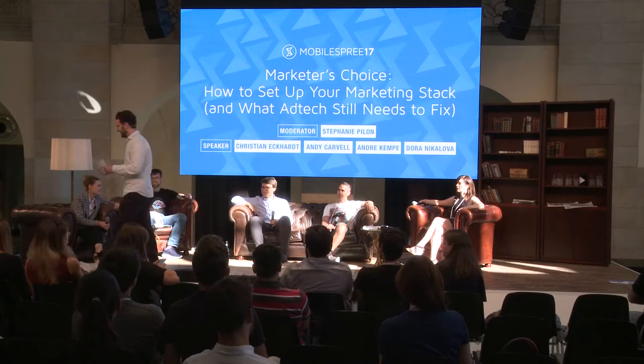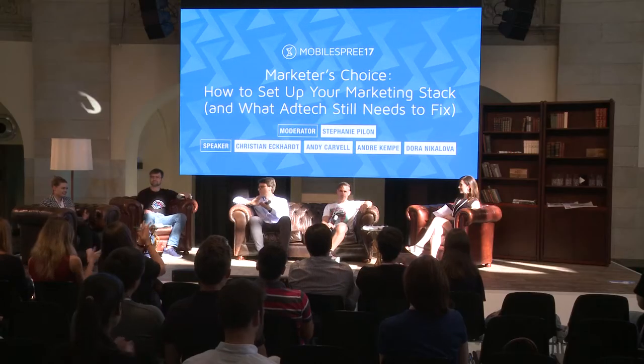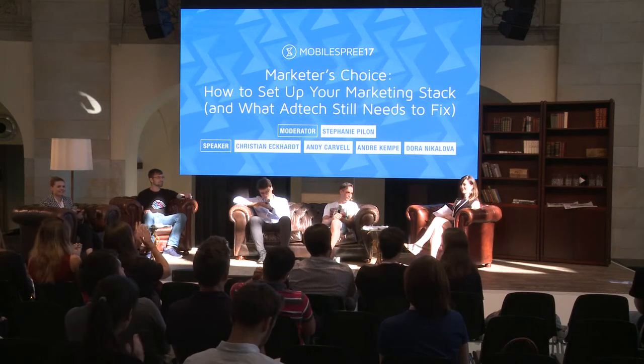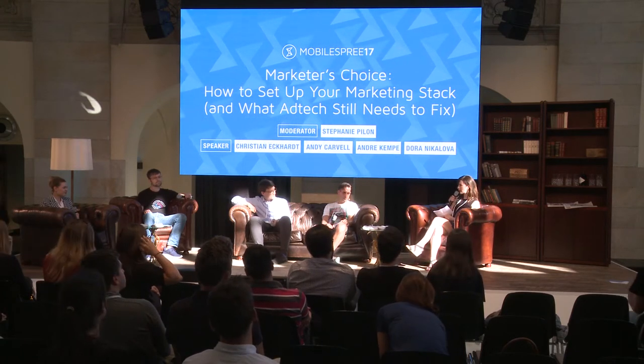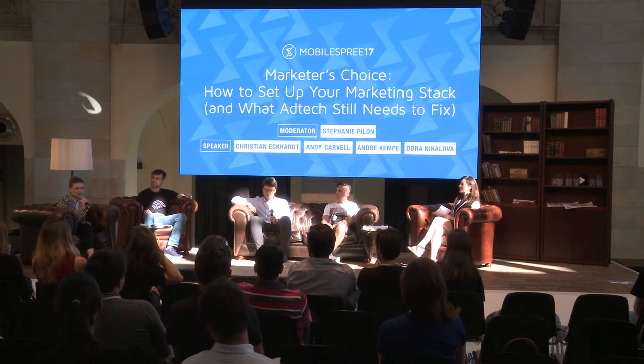The topic is how to set up your marketing stack and what ad tech still needs to fix. Thanks for being here. Before we kick it off, why don't we go around and introduce ourselves, starting with you. My name is Dora, and I'm a growth marketing manager at a company called Here.